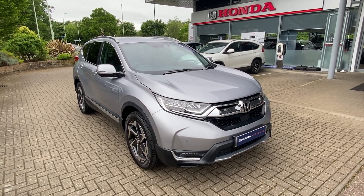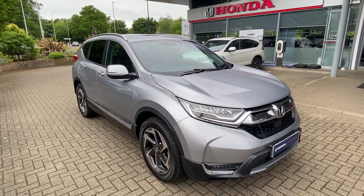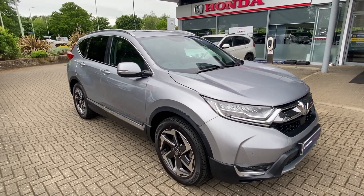Hi, it's Paul from John Banks Honda in Bury St Edmunds, just giving you a walk around with regards to the Honda CR-V turbo we've currently got in stock.